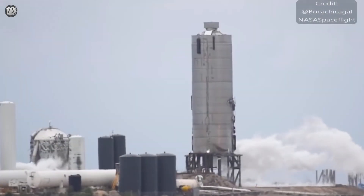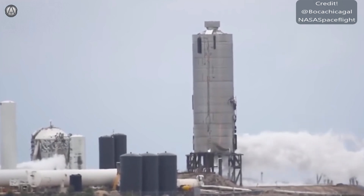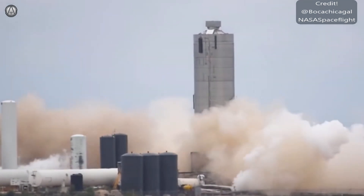Starship 4 was built, pressure tested, and passed. It was then equipped with an engine for a static fire test, survived four quick engine firings, including one from the header tanks.